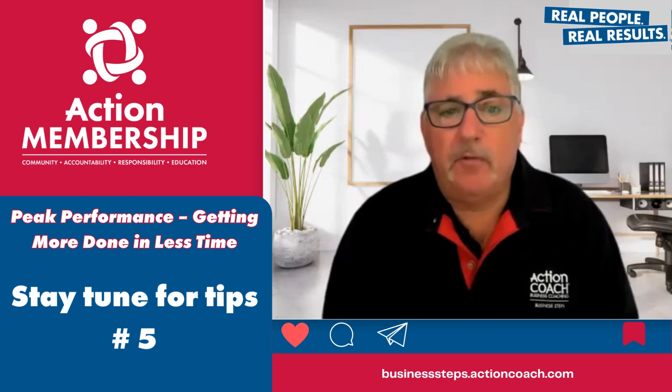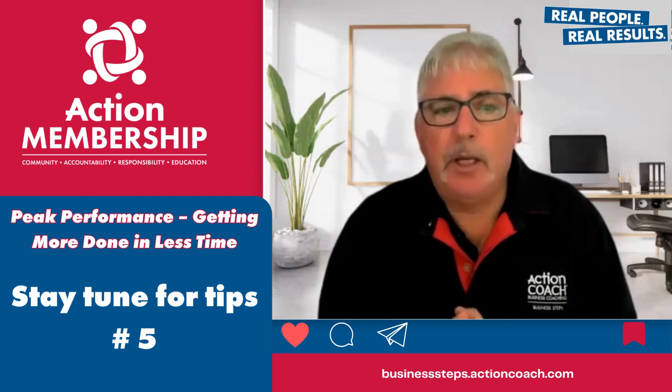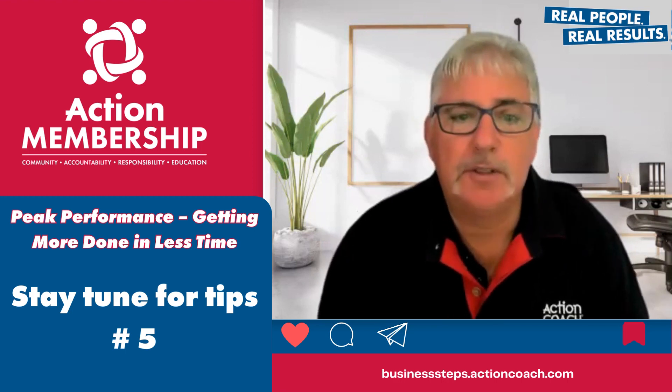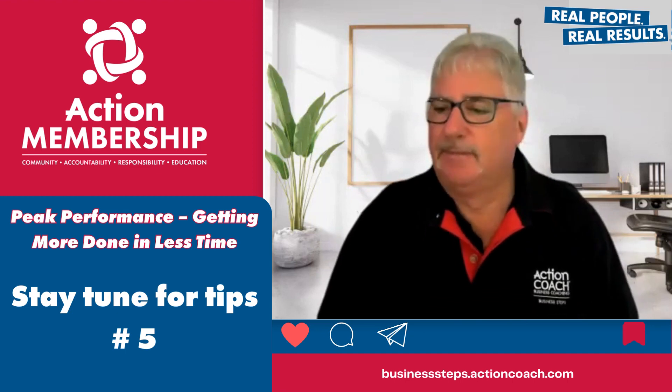If you find this tip helpful, make sure you follow me for valuable insights that can help you achieve your goals. Thank you.